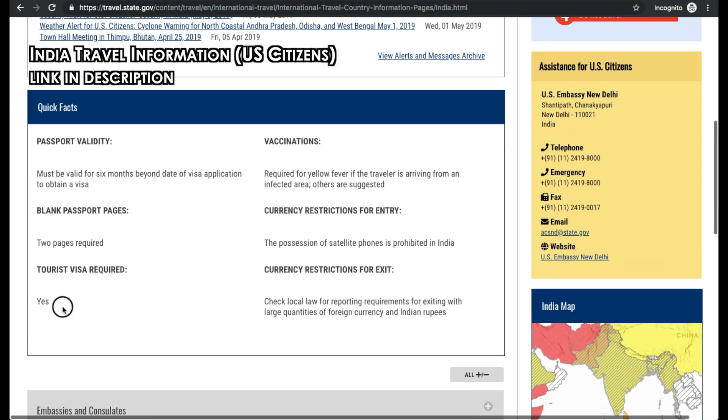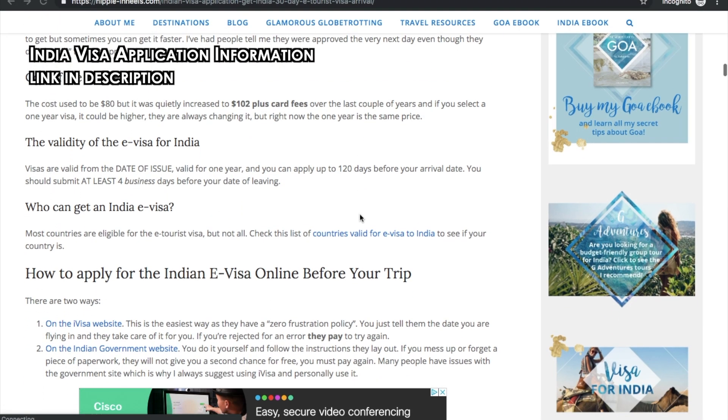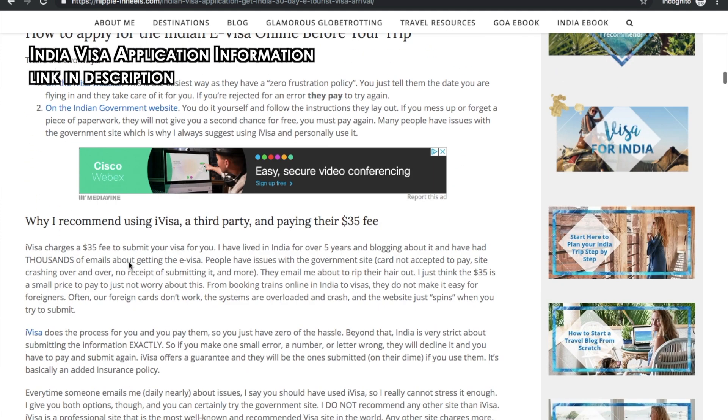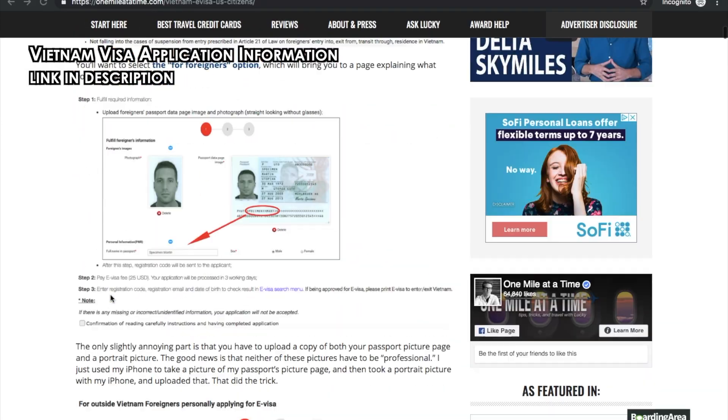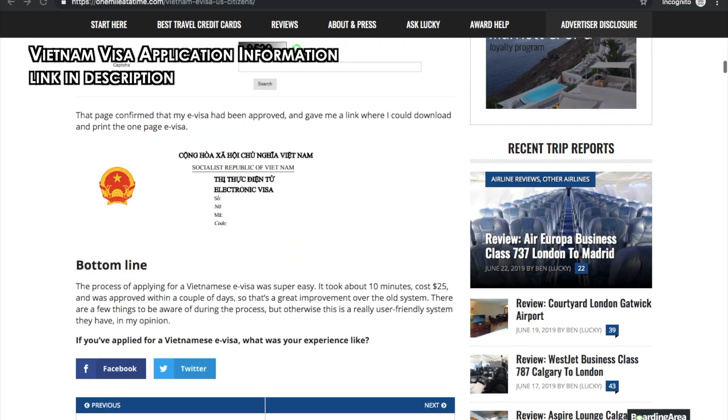As you may have seen in our 'What About an Itinerary' video, we're also traveling to nine other countries on our way to Australia. To figure out if we needed a visa to enter each country, we Googled it. After researching, we were excited to find that we only needed visas for India and Vietnam. For the India visa application, we followed the helpful tips from the blog Hippie in Heels — the link is in the description. For Vietnam, we followed the steps from Lucky's blog at One Mile at a Time, one of my favorite points travel bloggers — that link is also in the description.